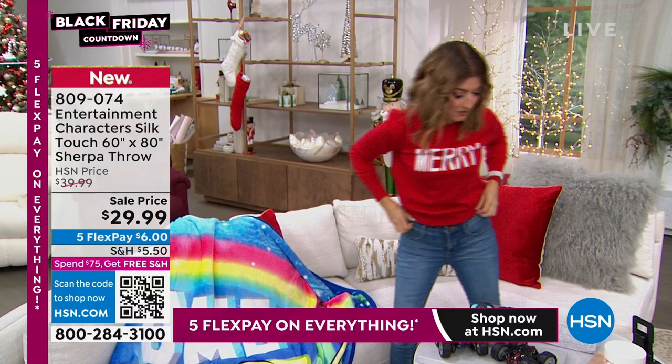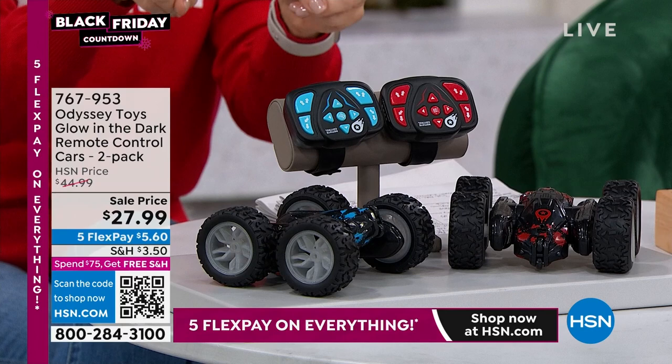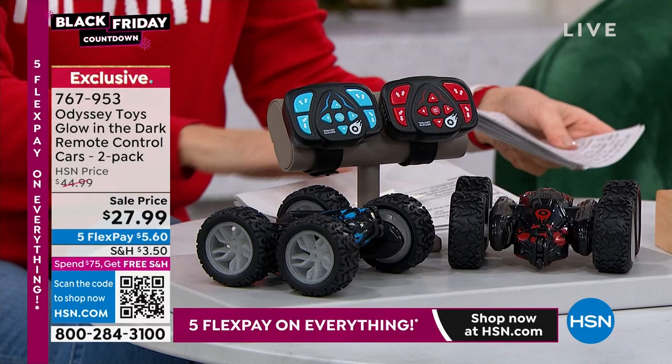Talk about great gifts. We've got some really cool light-up spinning cars — they race, they spin, they flip, they turn. The best part: you're getting a set of two, and you're getting two remote controls for $27.99.